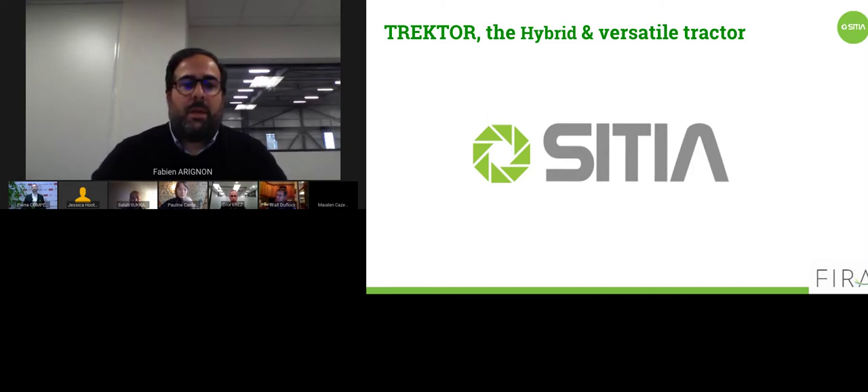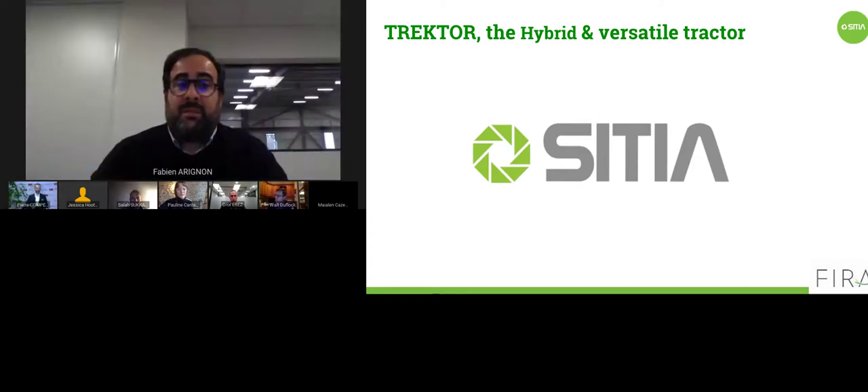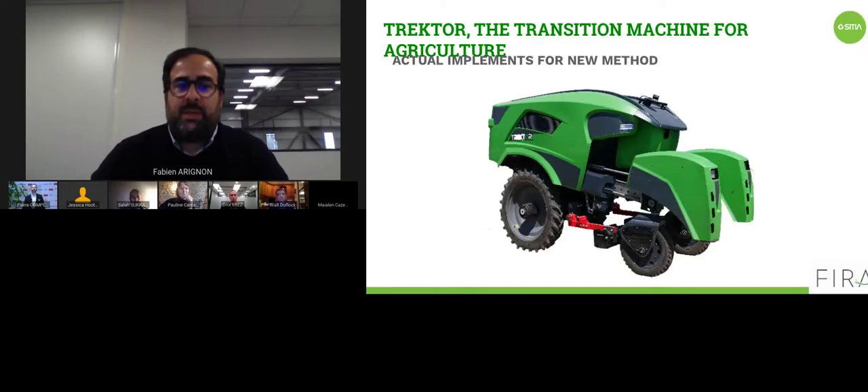Sorry for that — the quality of the video wasn't so good. We discussed with Fabien and it's better for him to explain the functionalities of Traktor, this hybrid and versatile tractor. You can come to the CITIA booth or go to their YouTube channel — CITIA Applied Innovation — to find videos explaining how Traktor works. The most important thing is that Traktor is a transition machine for agriculture, because right now it works with existing implements, so you can start working with your implement right now.